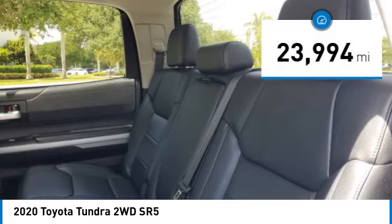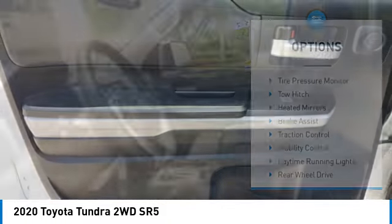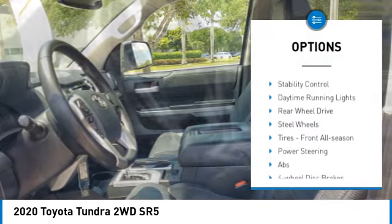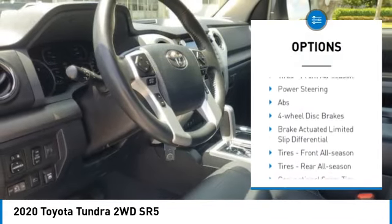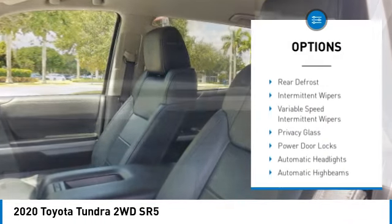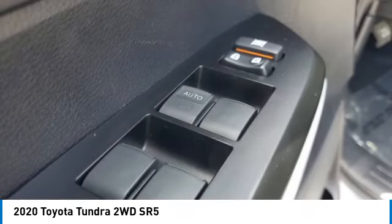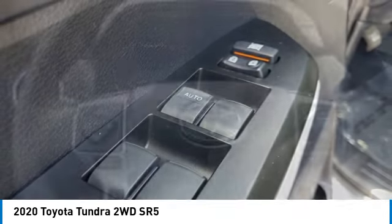This vehicle has less than 25,000 miles. Here are some of this vehicle's great options: tire pressure monitor, tow hitch, heated mirrors, brake assist, traction control, stability control, daytime running lights, rear wheel drive, steel wheels, tires, front all season.